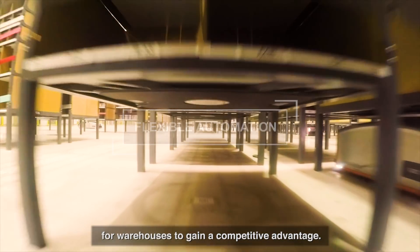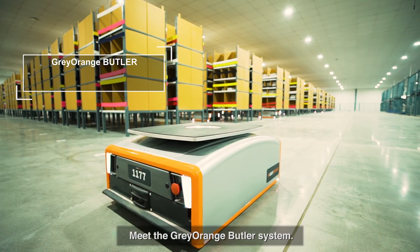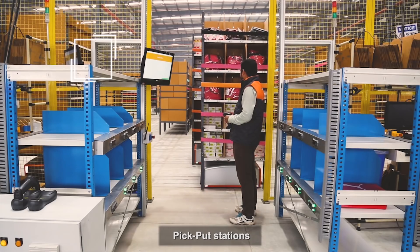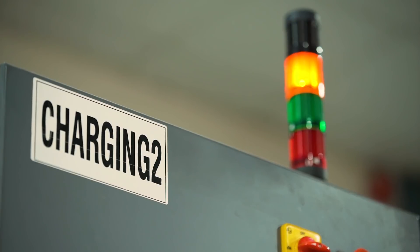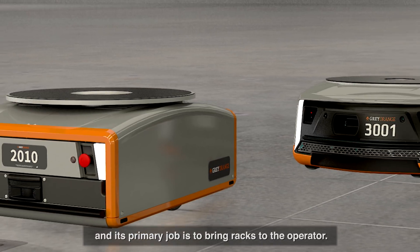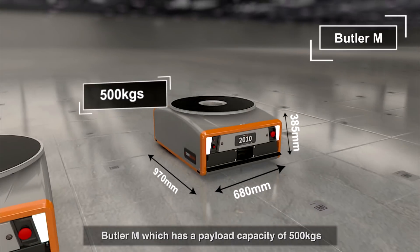Meet the Gray Orange Butler system — an intelligent goods-to-person order fulfillment system that consists of Butler pick/put stations, mobile storage units or racks, and smart charging stations. The Butler robots come in two variants, and their primary job is to bring racks to the operator.